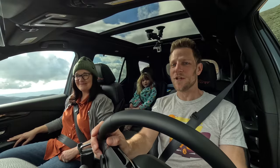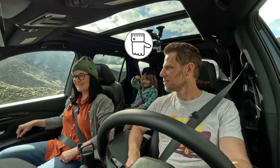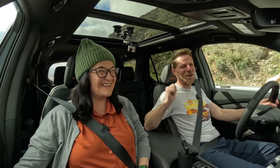Now it's time for the Museo Family Smell Test. Do you find the interior of the Honda Pilot to smell good, bad, or just okay? Keeping in mind that she hates new car smell. Is it just okay? Now it smells like Fruit Loops in here. So that's helping out. Bring your own Fruit Loops. And that was the Museo Family Smell Test.